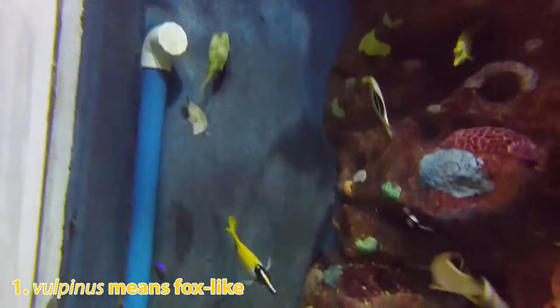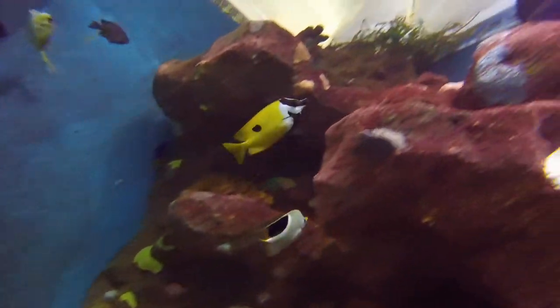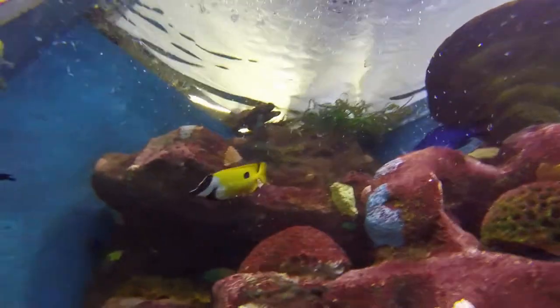It is unknown how exactly the fox-faced rabbit fish got its name, but the vulpinus in their scientific name means fox-like.